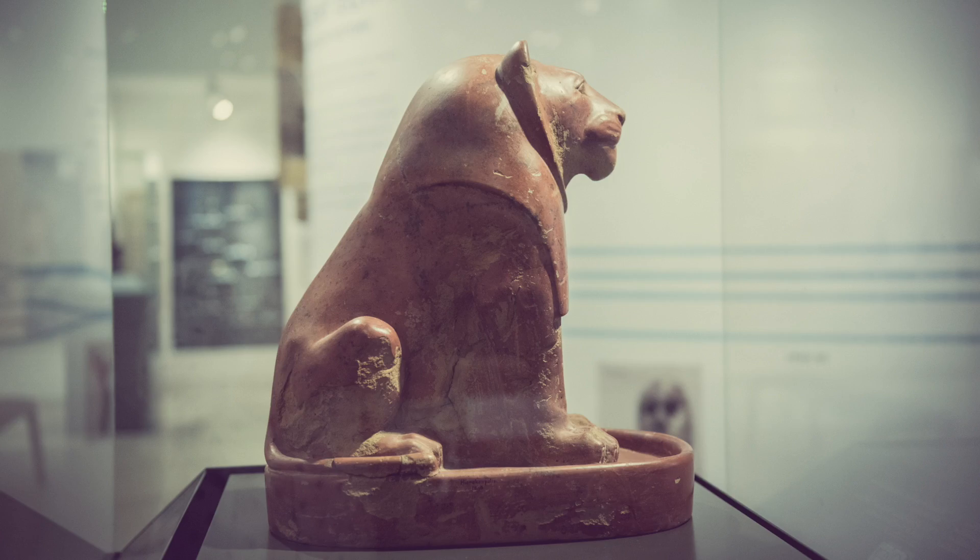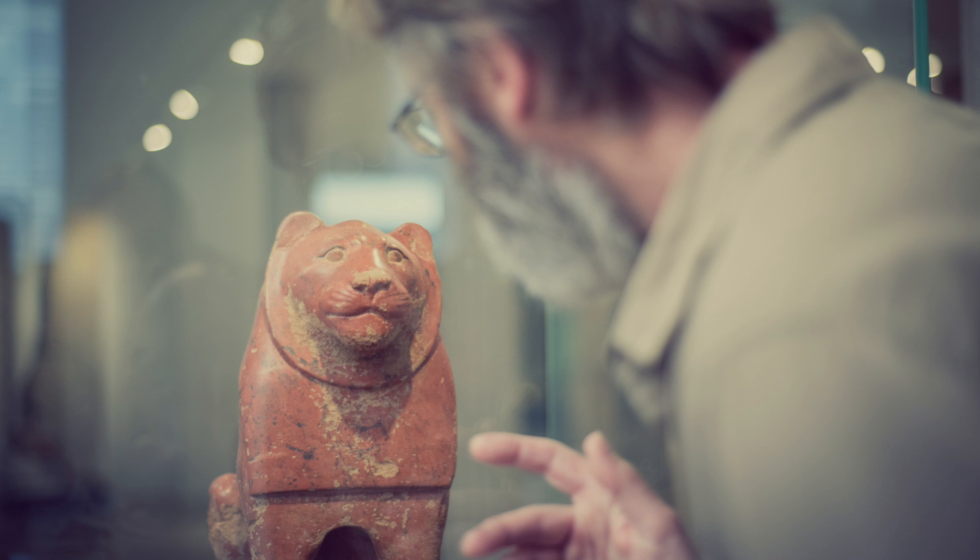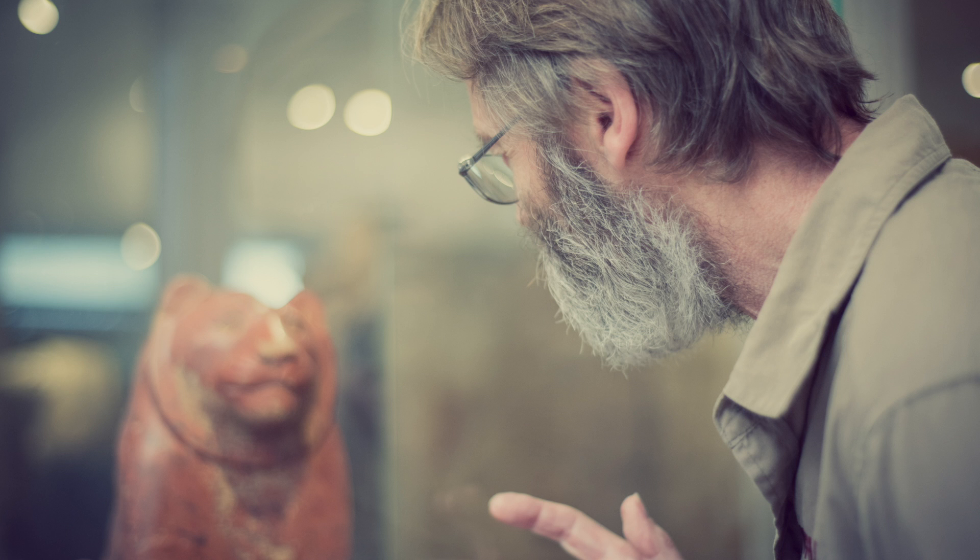The Hieroconopolis lion in the Ashmolean Museum is made of Nile silt, but what of real lions in Egypt? They were worshipped, sometimes trained to run alongside the Pharaoh's chariot, and they were hunted.